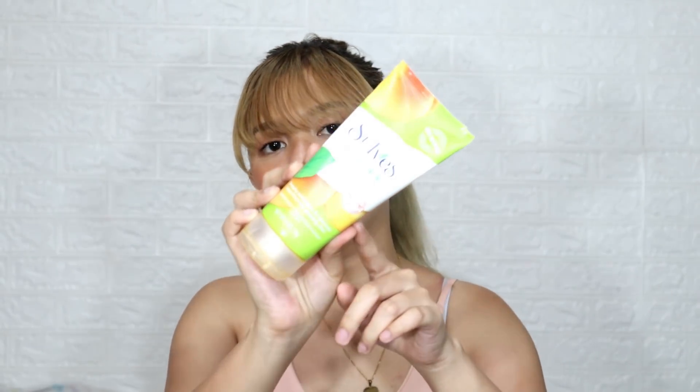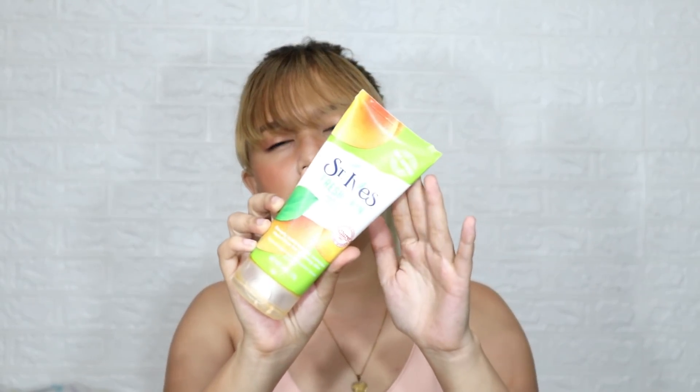To exfoliate my skin or face, I use the St. Ives Fresh Skin Apricot Scrub. This is my best friend — it's really the scrub I use for my face. It deeply exfoliates and removes impurities for glowing skin. It's 170 grams and I bought it for around 250 to 270 pesos. It lasts a long time. I use it when I really want to do a full skincare routine — about 2 to 3 times a week. When I'm in a hurry, I just use my soap or cleanser.